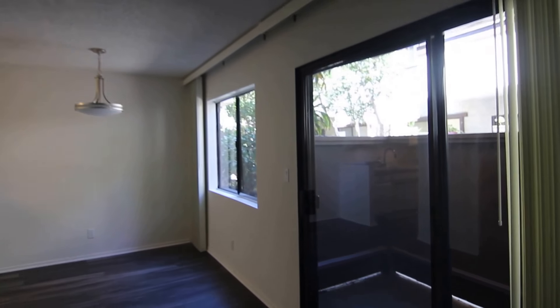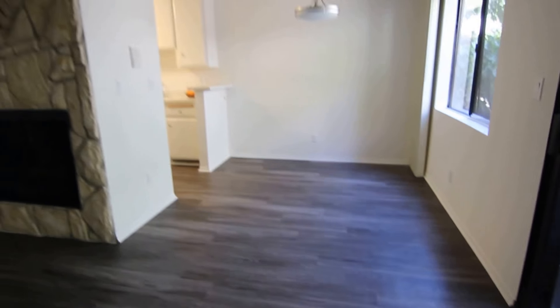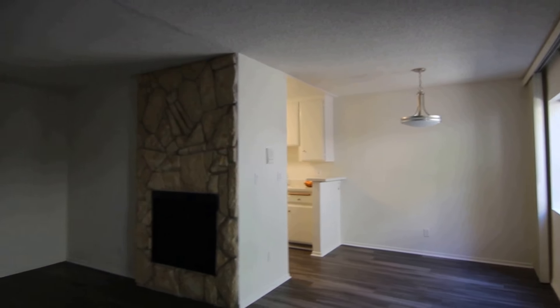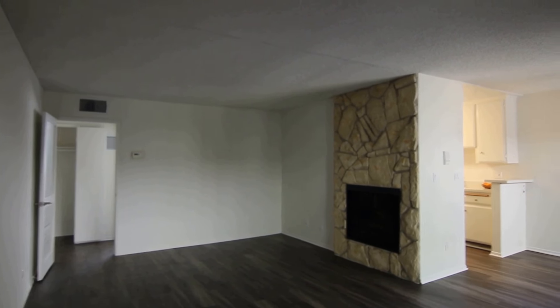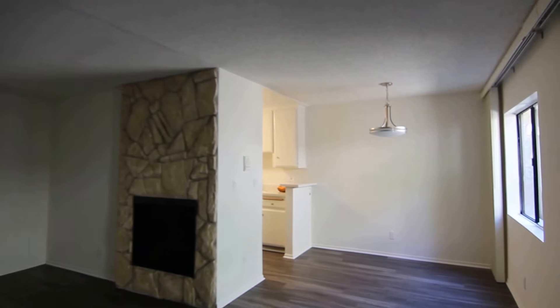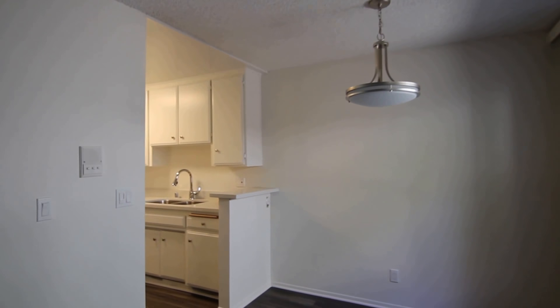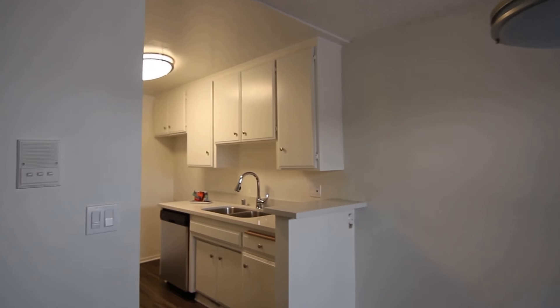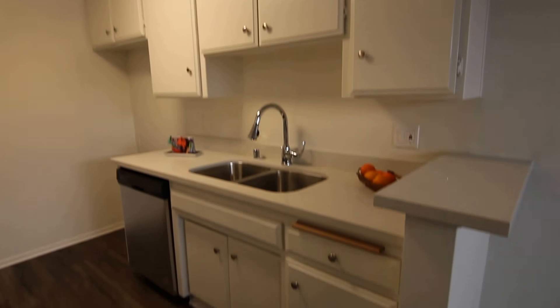This video is for a one-bedroom, one-bathroom apartment located in a shared house. This property is in a prime location with convenient access to Studio City, Ventura Boulevard, North Hollywood, Valley Village, and the 101 Freeway.